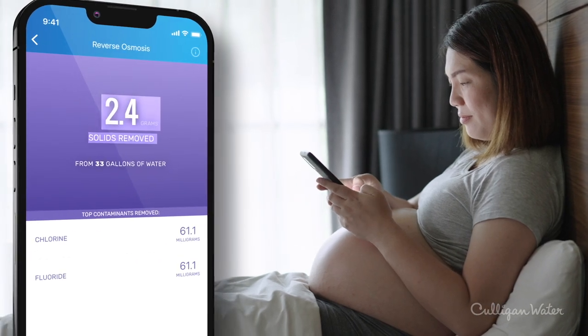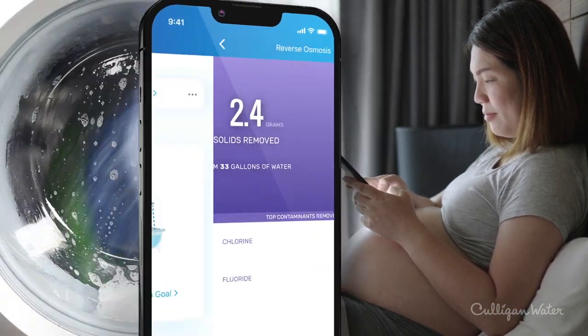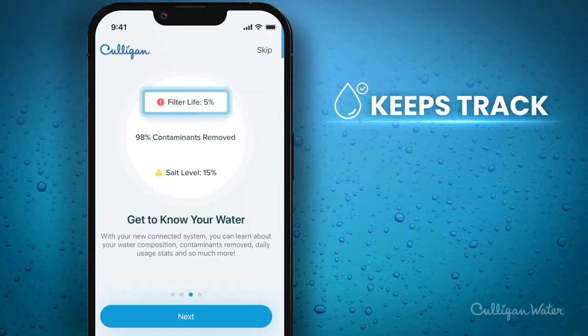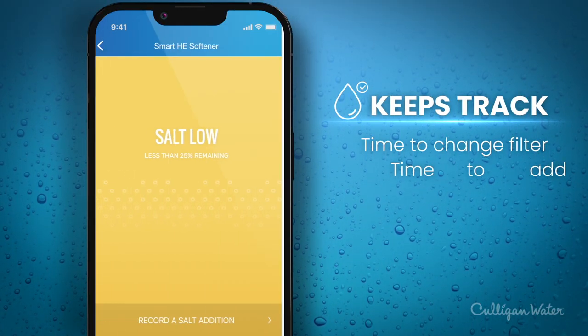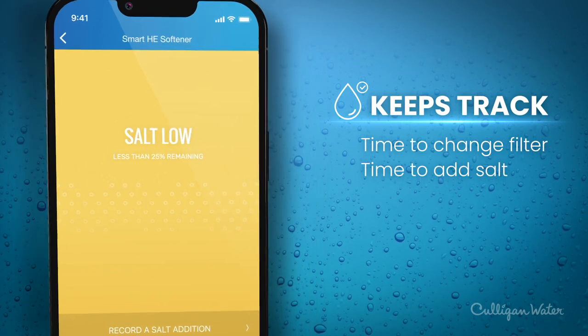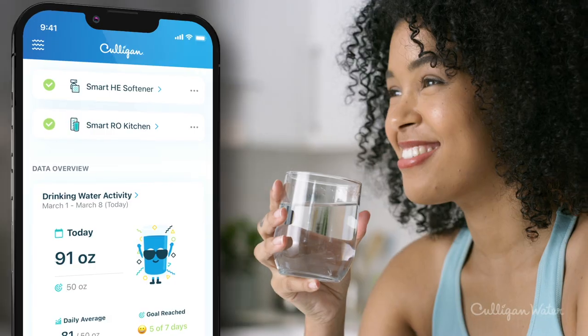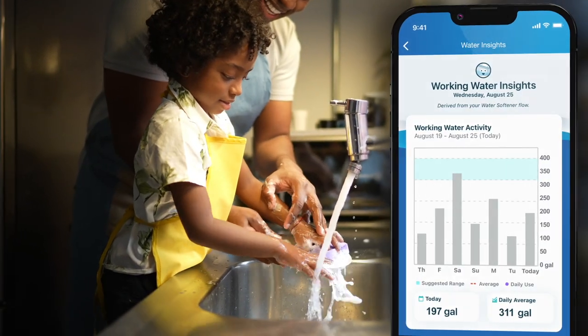Our Culligan Connect app keeps you informed about the quality of your water and how much you're using. It keeps track so you don't have to remember things like the right time to change your filters or refill your water softener salt. Your smart system is always accessible — it's simple to change settings and check your water's performance from wherever you are.